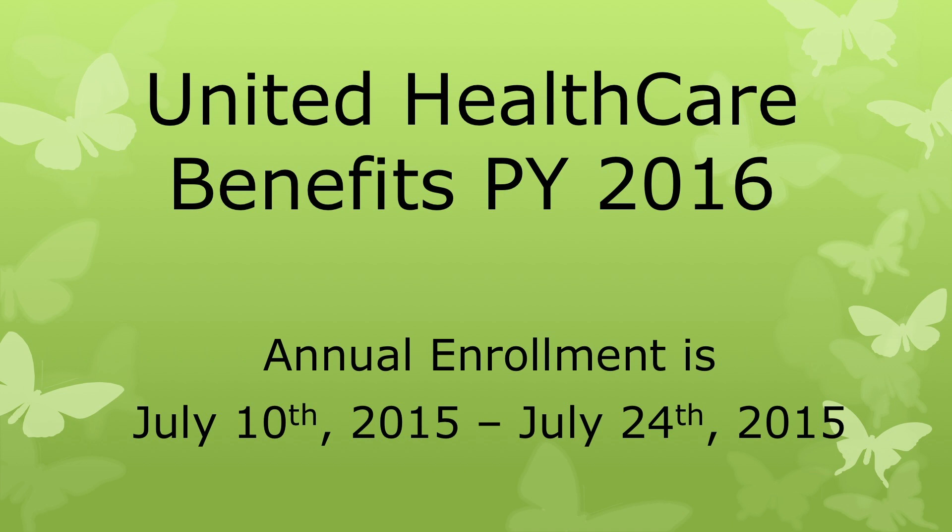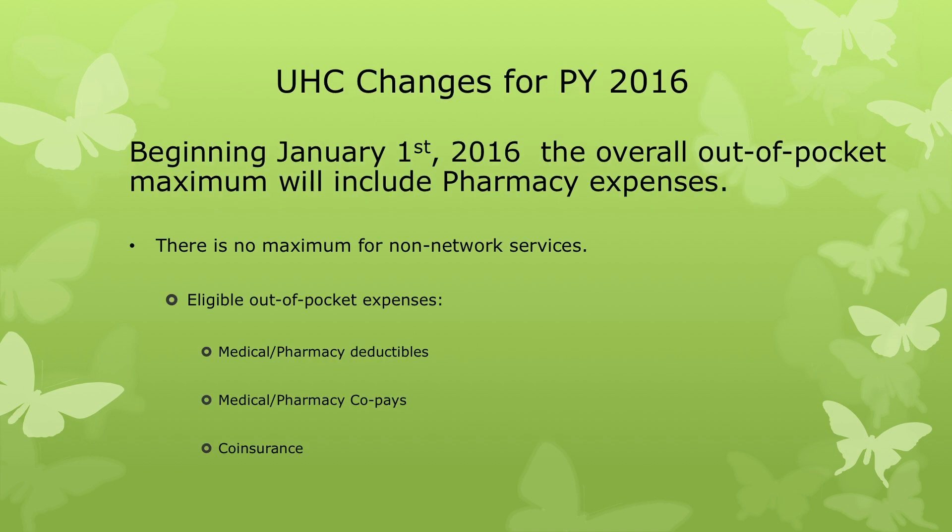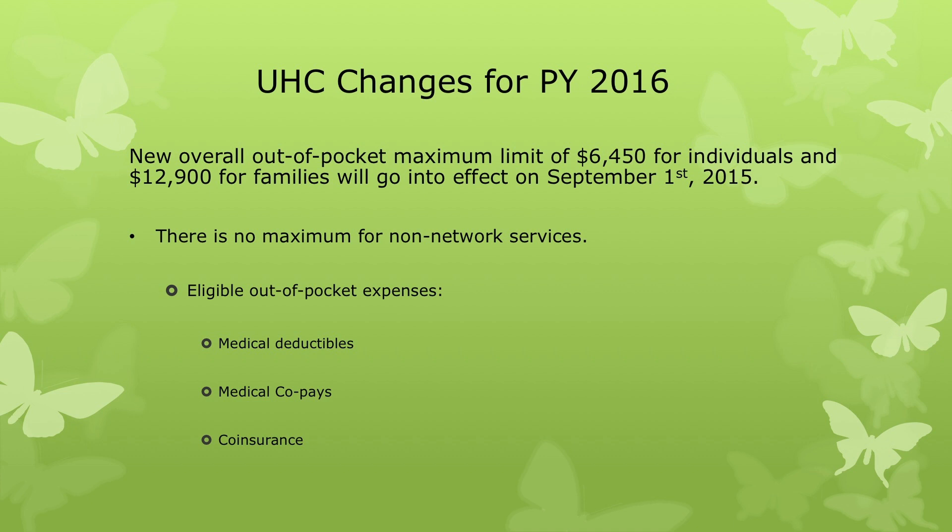Please remember our annual enrollment period is July 10th, 2015 through July 24th, 2015. Beginning January 1st, 2016, the overall out-of-pocket maximum will include pharmacy expenses. There is no maximum for non-network services. Also beginning September 1st, 2015, we will have a new overall out-of-pocket maximum limit of $6,450 for individuals and $12,900 for families.